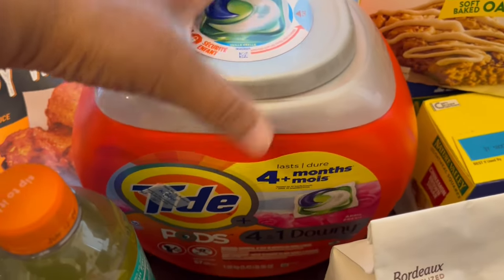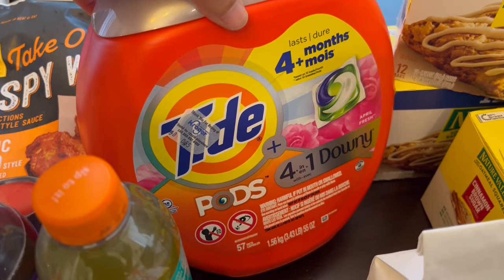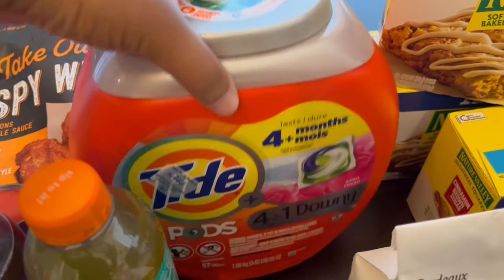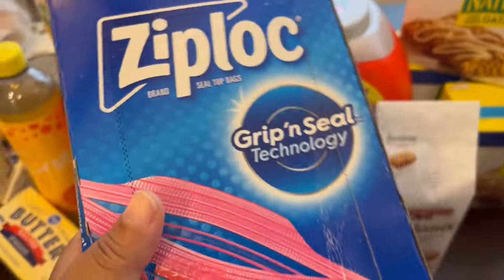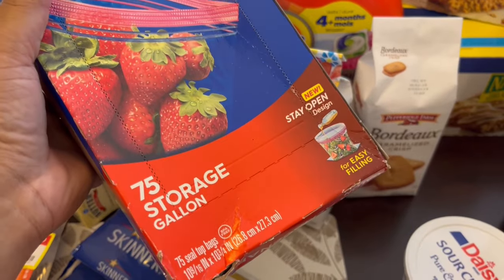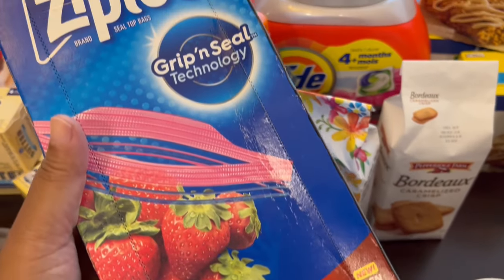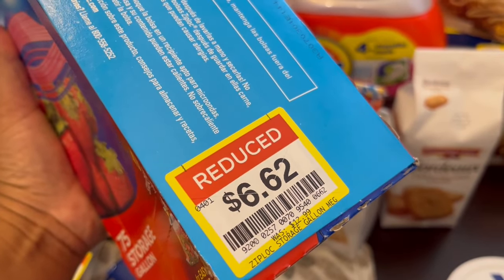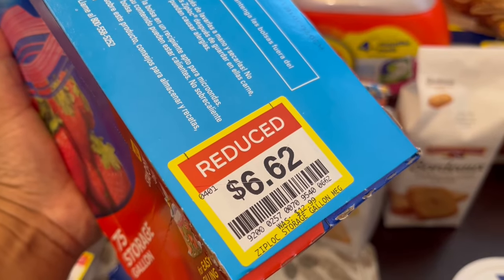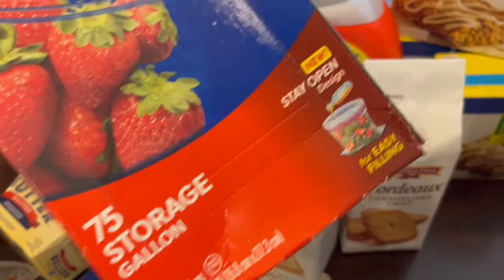I grabbed this Tide — it was on clearance. You get 57 pods and it was on sale for $15, so I grabbed that; can't beat that. Another thing I found on clearance were these Ziploc storage bags. I like to have storage bags and freezer bags on hand — freezer bags for food and freezing, storage bags for around the house. You get 75 of them and they were on sale for $6.62. Normally they are $12.99, and normally I get my storage bags from Aldi, but this was a much better deal.